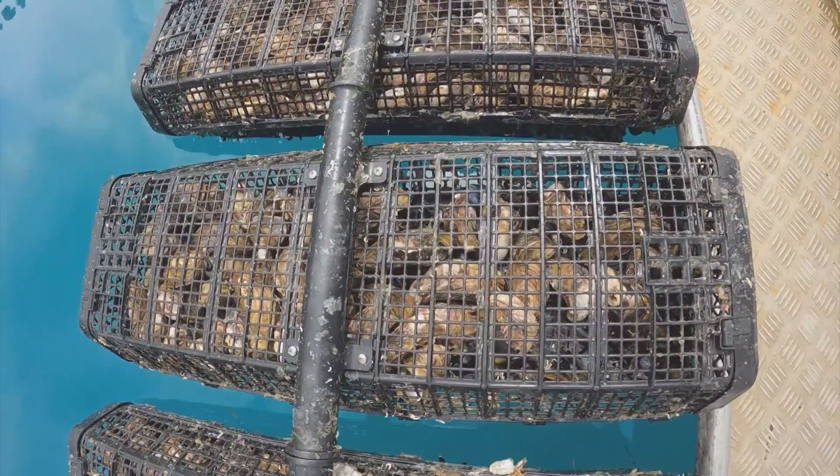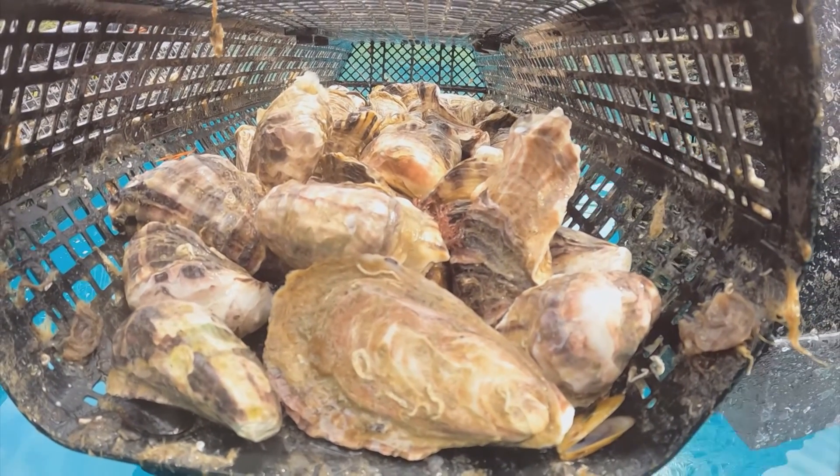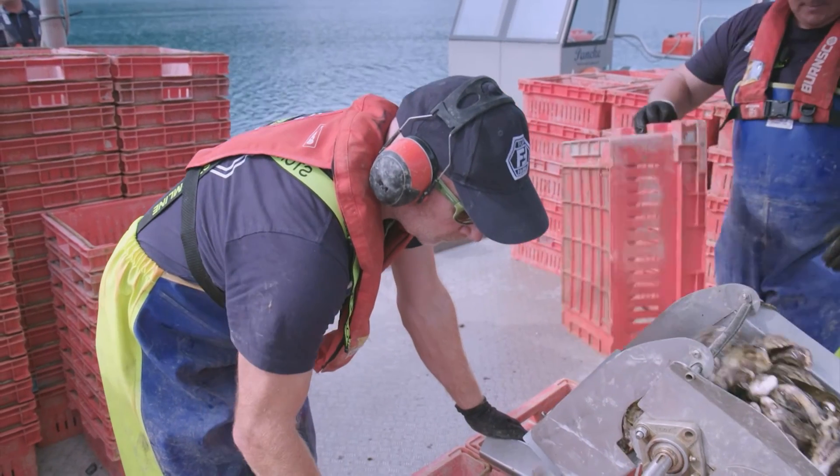Oysters are naturally an intertidal species so they like to come out of the water, and it does them a lot of good things. Other than biofouling control, it helps improve their shell strength and also improves what we call the abductor muscle — the muscle that holds the two shells together — and that gives us better shelf life.